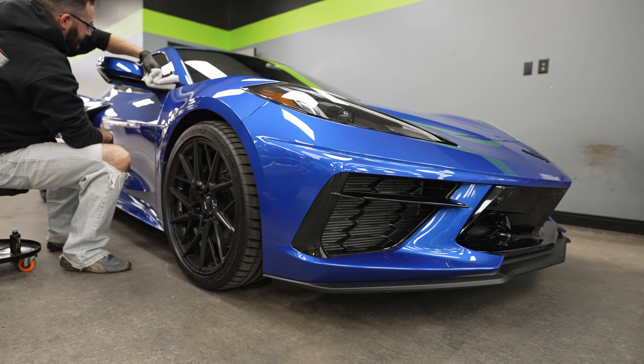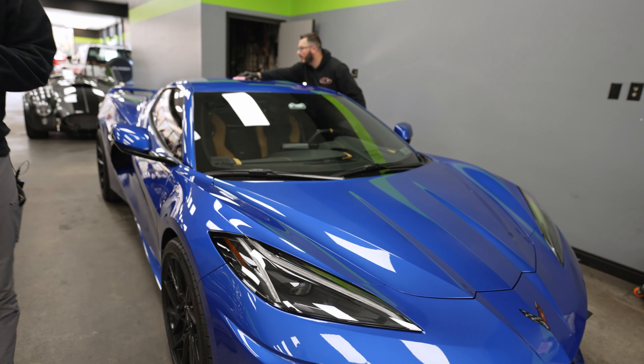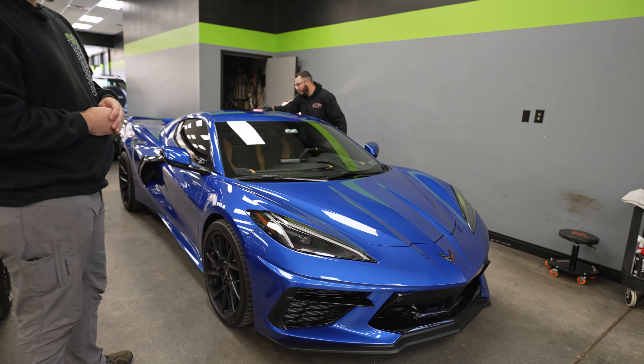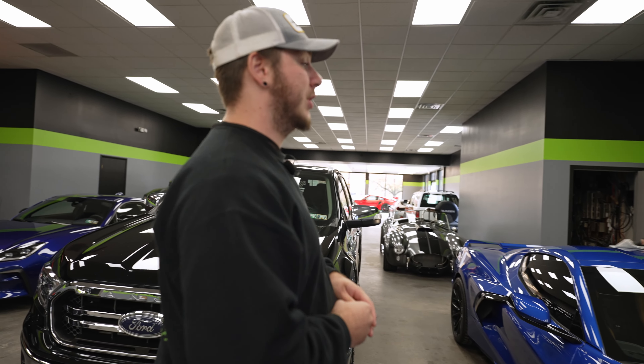We finished the track package up Tuesday, and now the C8 Corvette is over here getting a correction and coating by Mark. He's just about done with the coating and he's going to be finishing that off later today, then he'll be moving on to his next project.